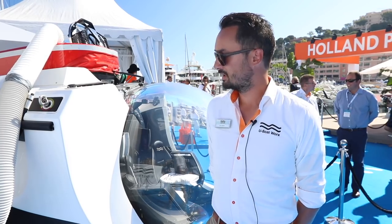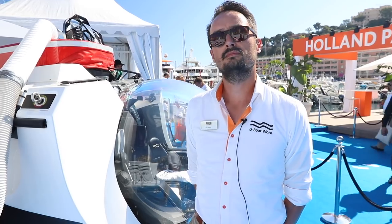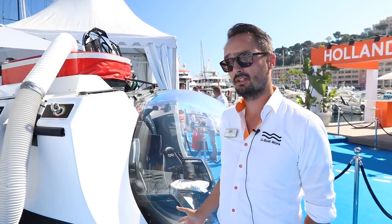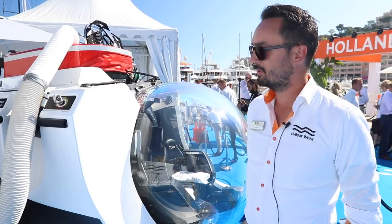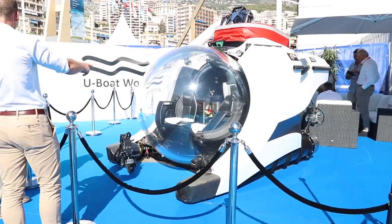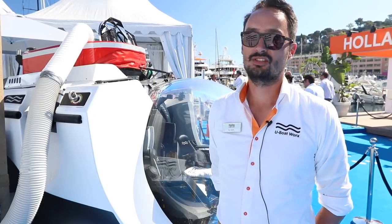It can stay submerged for eight hours. It has a 64 kilowatt electrical driven propulsion system, air conditioning, Bluetooth stereo — all the bells and whistles. For three people for eight hours. It goes down to 300 meters on this model. We also have models that go down to 1,700 meters, but those are bigger submarines that need a bigger acrylic bubble. Those are especially aimed at research groups and larger cruise ships. The pilot training program is at our factory in Breda and it takes two weeks to become a certified pilot. It starts at about 2.4 million.